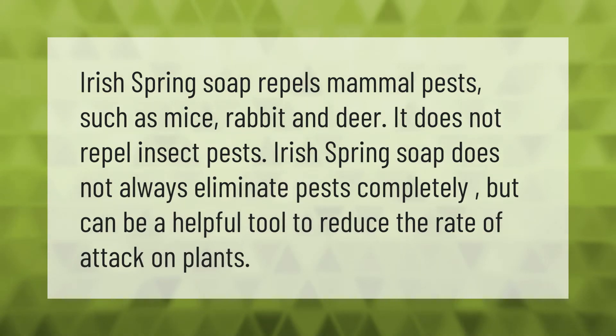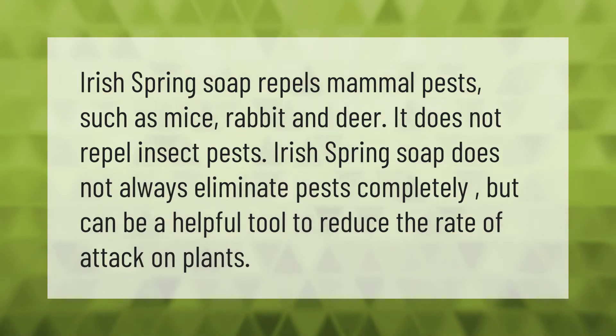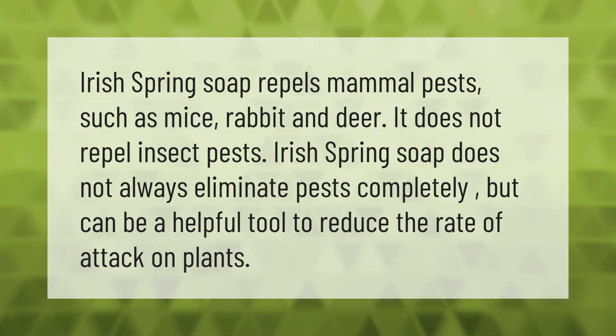Irish Spring soap repels mammal pests such as mice, rabbit, and deer. It does not repel insect pests. Irish Spring soap does not always eliminate pests completely, but can be a helpful tool to reduce the rate of attack on plants.